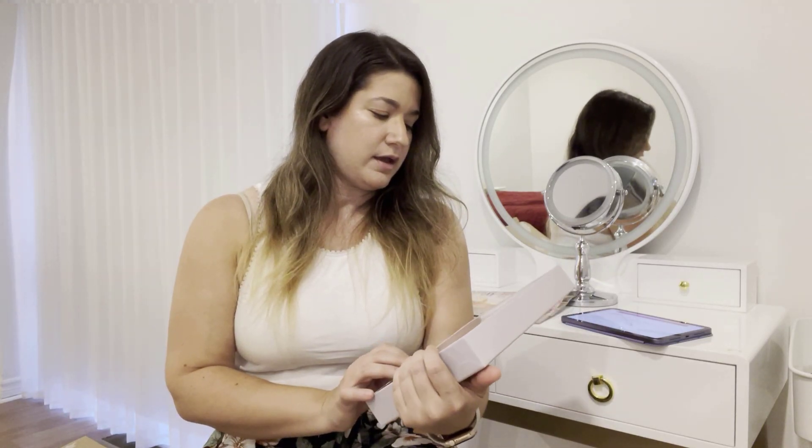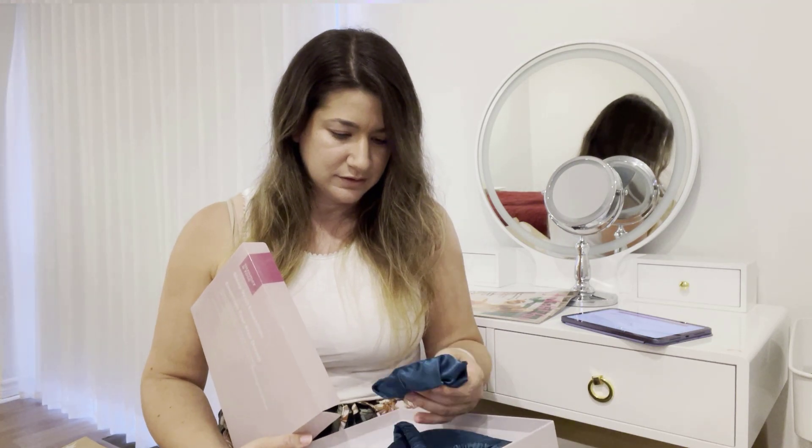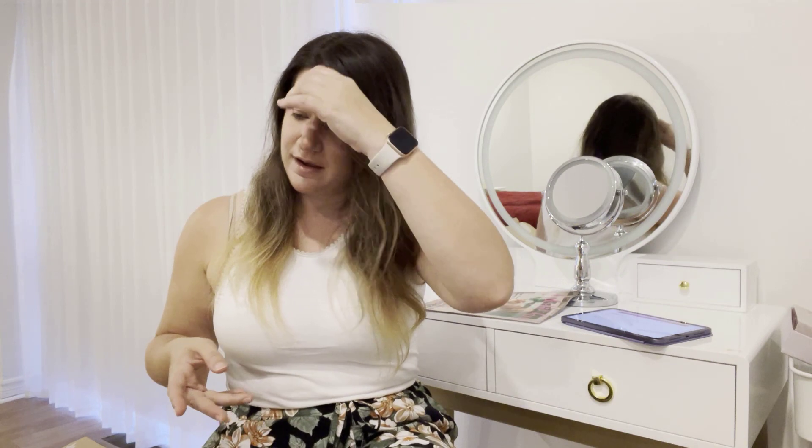I didn't get many extras. From the add-ons market, the only thing I got was this set that comes with a satin pillowcase, eye mask, and a scrunchie. But I'm missing the pillowcase, so I'm gonna have to call and tell them.